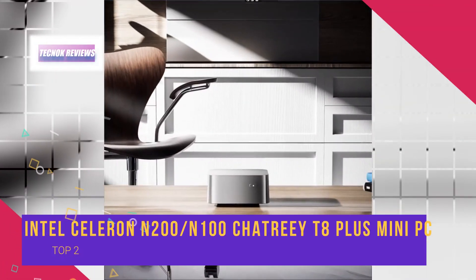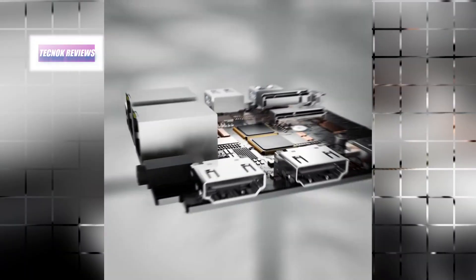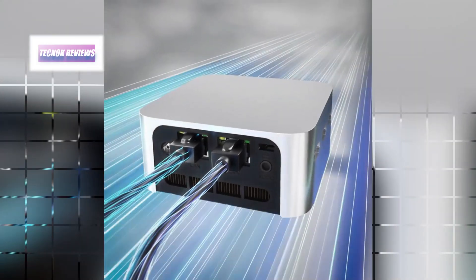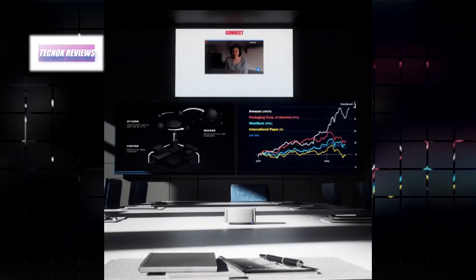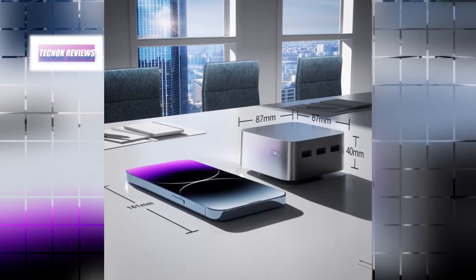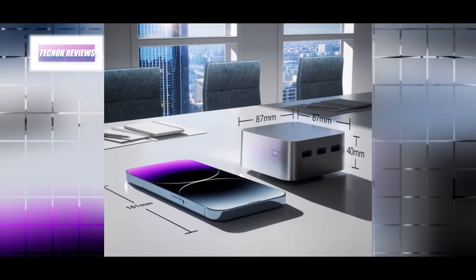The Chatreey T8 Plus mini PC is a compact powerhouse designed to meet the demands of multitasking and complex tasks. Equipped with an Intel 12th Gen N100 processor running at 3.4GHz, 8 gigabytes of DDR5 RAM, and a 512 gigabyte M.2 SSD, it delivers high productivity in a small 3.5 x 3.5 x 1.7 inch form factor. Ideal for both work and play, it supports a triple-screen display with 4K at 60Hz ultra HD resolution across three HDMI ports, enhancing your viewing experience.